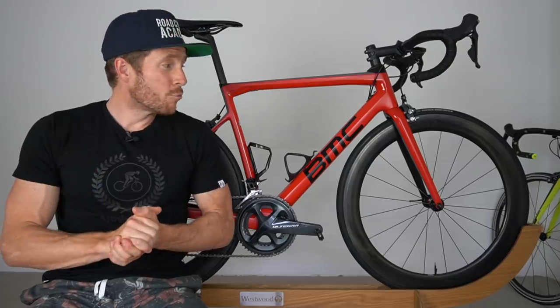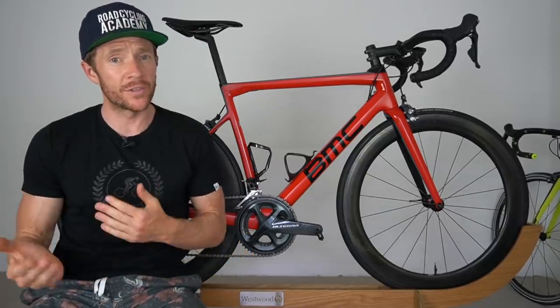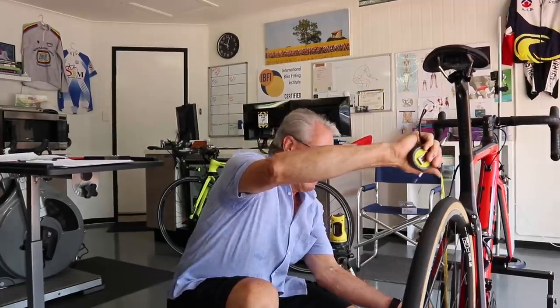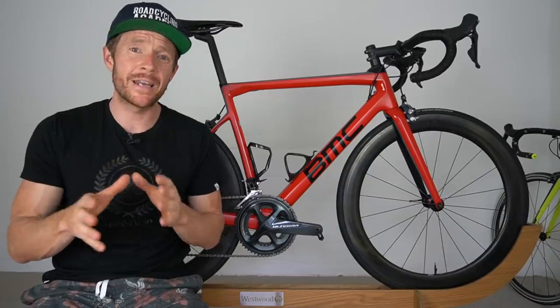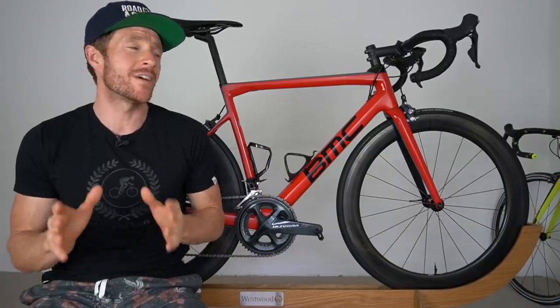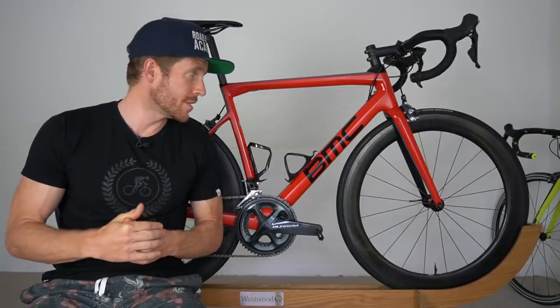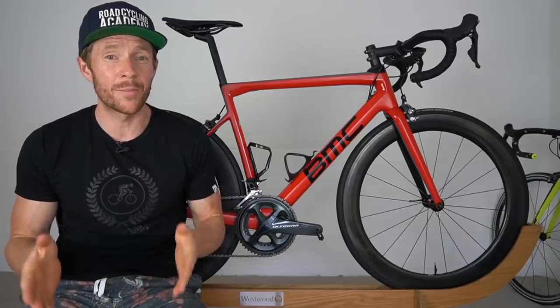I've now been riding the BMC Team Machine in combination with the Giant TCR Advanced SL for the last five to six weeks. Over that time I've taken both bikes to an expert bike fitter here on the Sunshine Coast to get his view on which bike might be best suited given my riding style and needs. I've started to narrow in on some of the unique riding characteristics of both bikes, and one thing I can give away now is that the BMC Team Machine is definitely a more comfortable road bike. As a result I'll be using it for an upcoming race — the Melbourne to Warrnambool, mid-February, which is a 265 kilometre bike race.